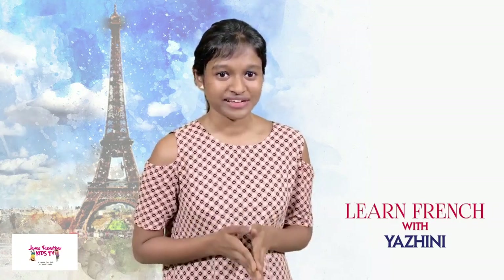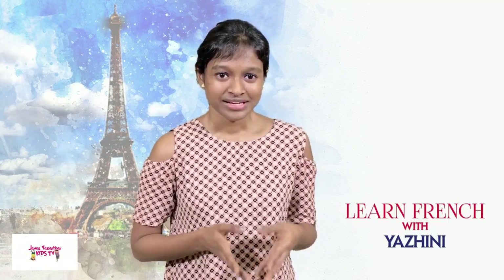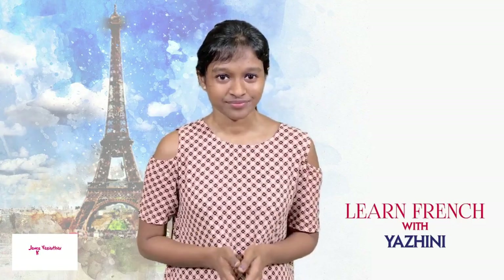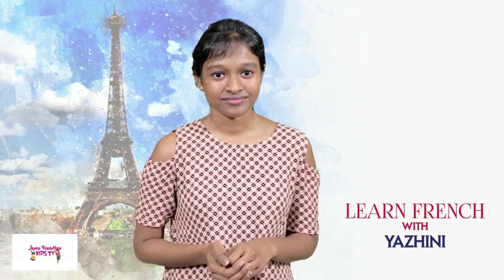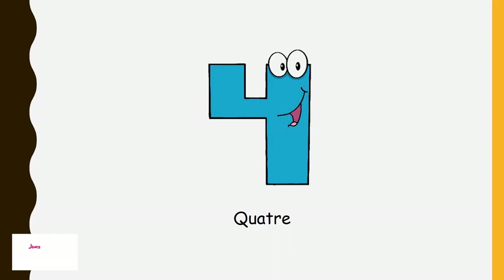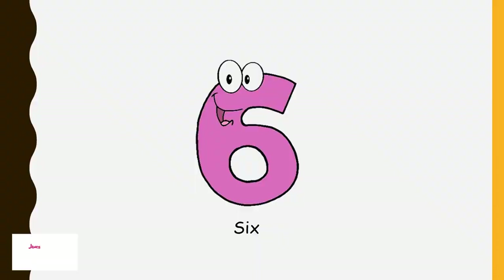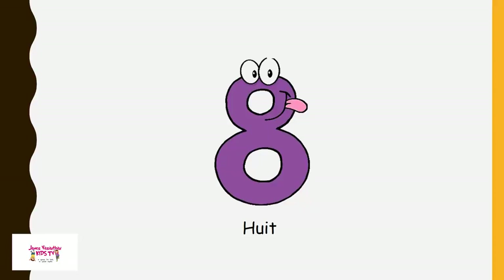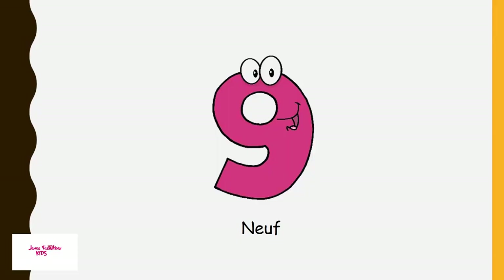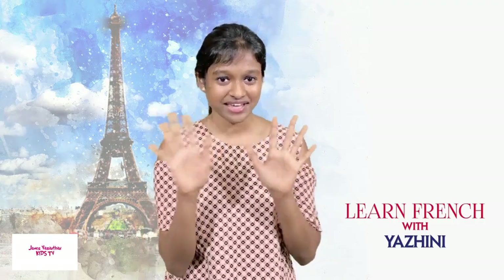Now let's get the French equivalents. I will repeat the numbers: 1, 2, 3, 4, 5, 6, 7, 8, 9, 10. These are the 10 numbers.